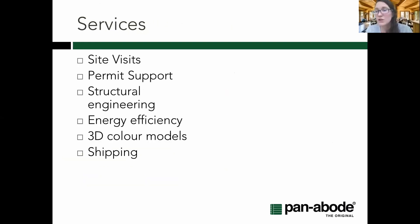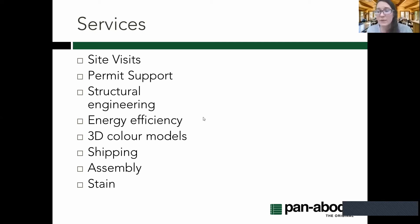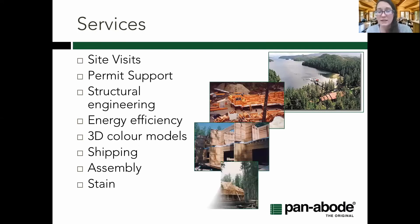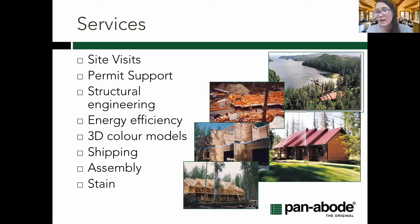Services can also differ between suppliers. Consider: site visits — in-person or now via video; permit support including construction drawings, engineer reports, Schedule Bs, and energy efficiency compliance; 3D color models and imagery for marketing; shipping and logistics support including packaging; whether assembly is included; and staining choices — some log suppliers do pre-staining in advance, others do it as the building goes up, or it's a separate service.